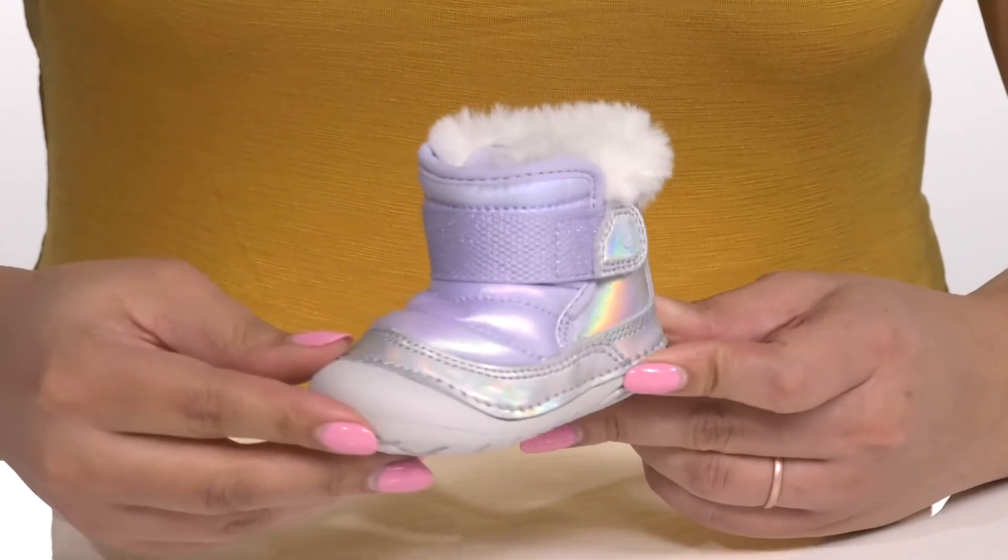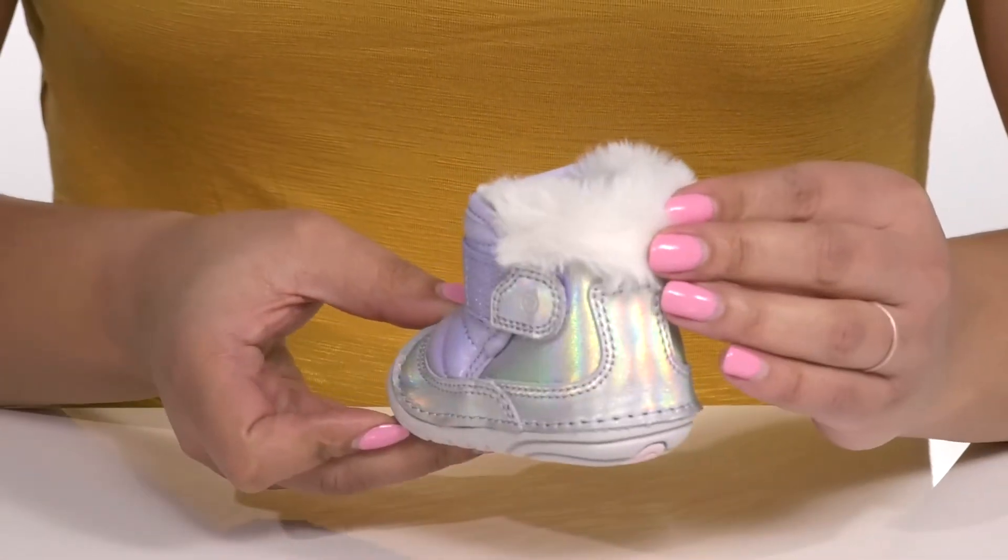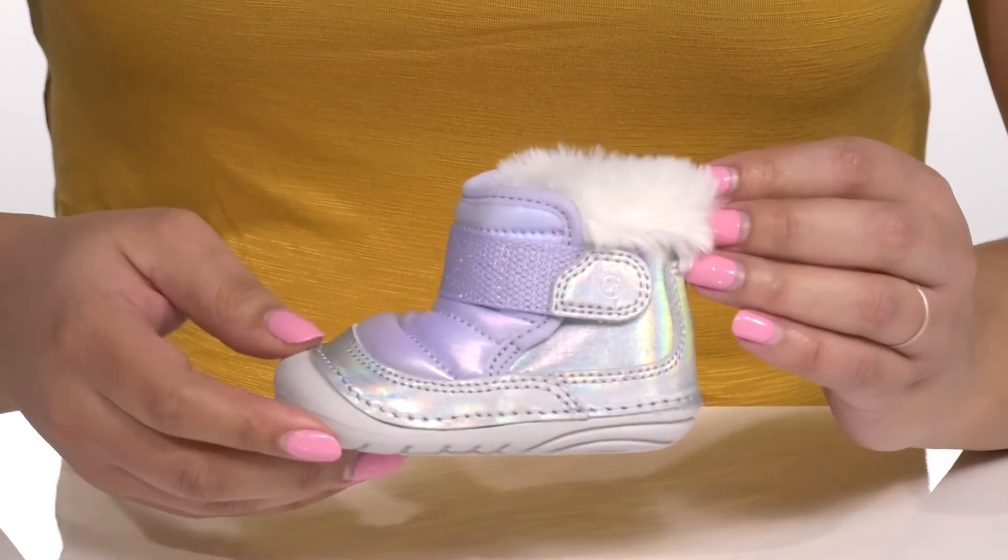They have an iridescent finish all over, with a plush faux fur-lined collar, giving them a look that's perfect for the winter.